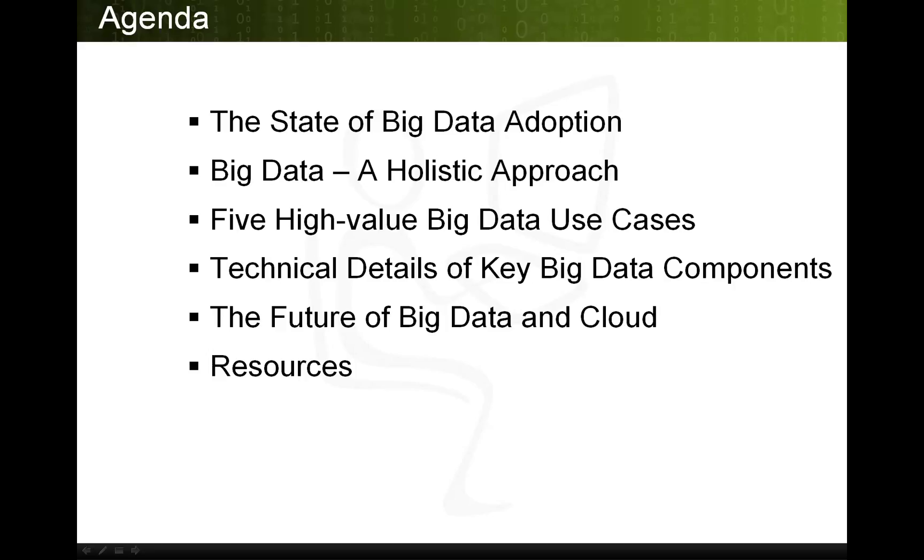This slide lists the main topics that we will cover: the state of big data adoption, big data — a holistic approach, five high-value big data use cases, technical details of key big data components, the future of big data and cloud, and available resources.